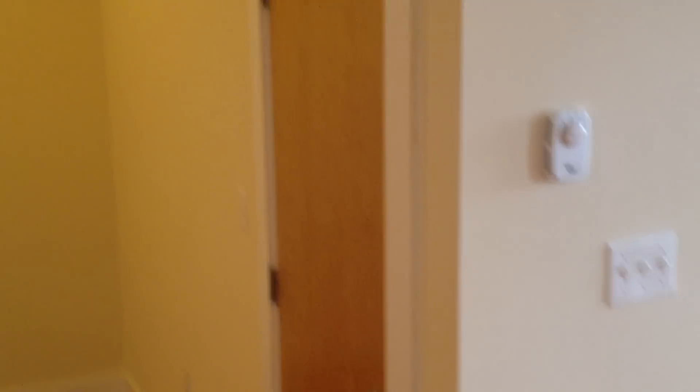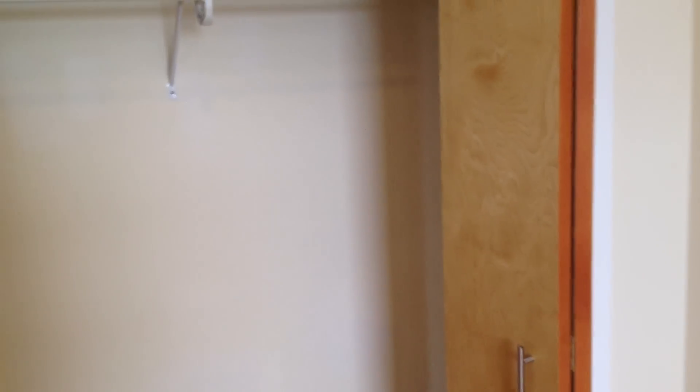And then the bedroom. There's another little closet here for some additional storage. This is the bedroom area — one good size window in here, as well as a pretty good size closet with decent space in there.